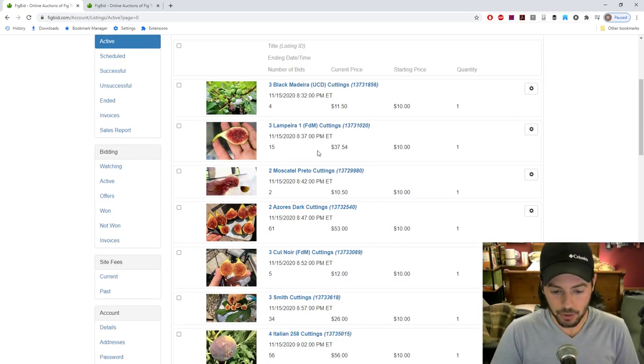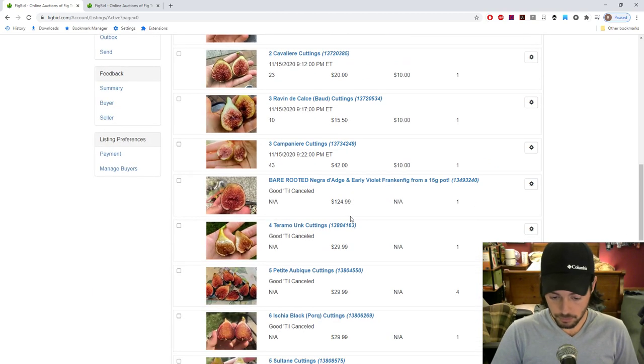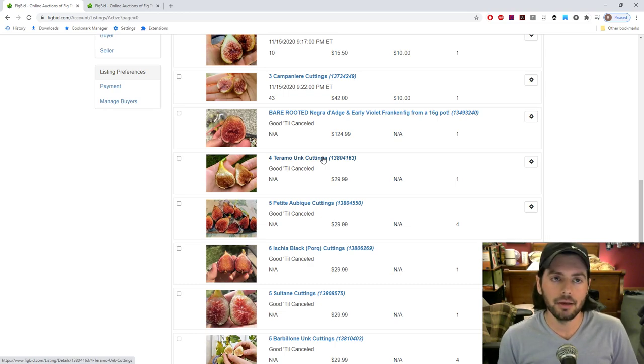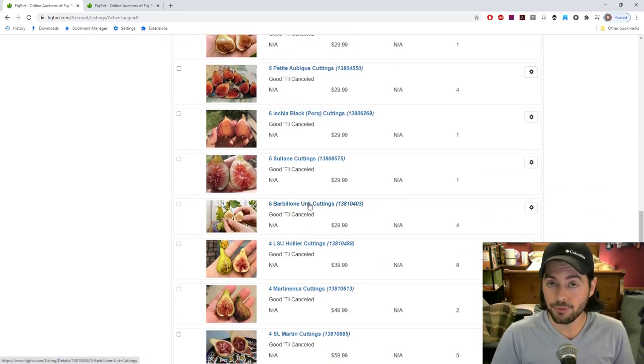Here are some of the active listings. The standards I really recommend include things like Black Madeira and Azores Dark — things we've been selling for a couple of years like Smith, Italian 258, Cavalieri. Also things like Teramo, Violet de Bordeaux, Sultane, Barbalone, LSU Huye — these are just standard, classic, highly performing figs that are not going to break the bank.